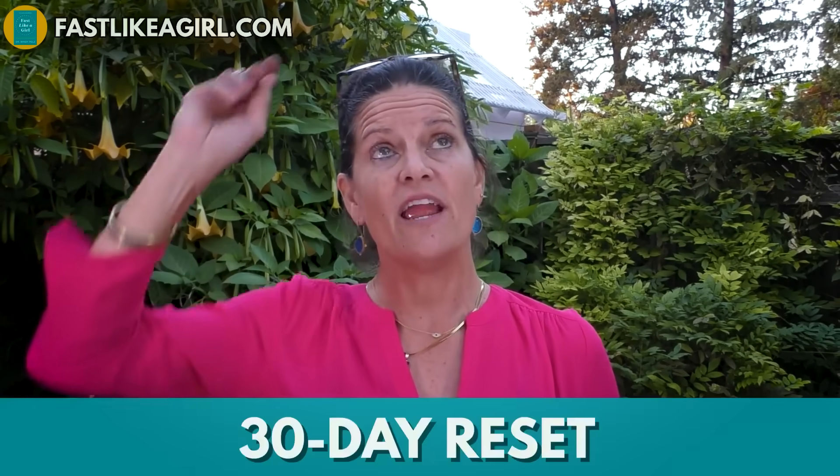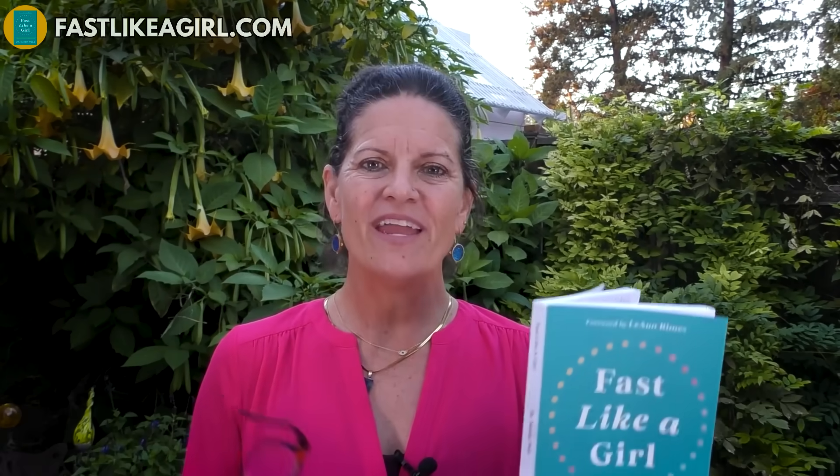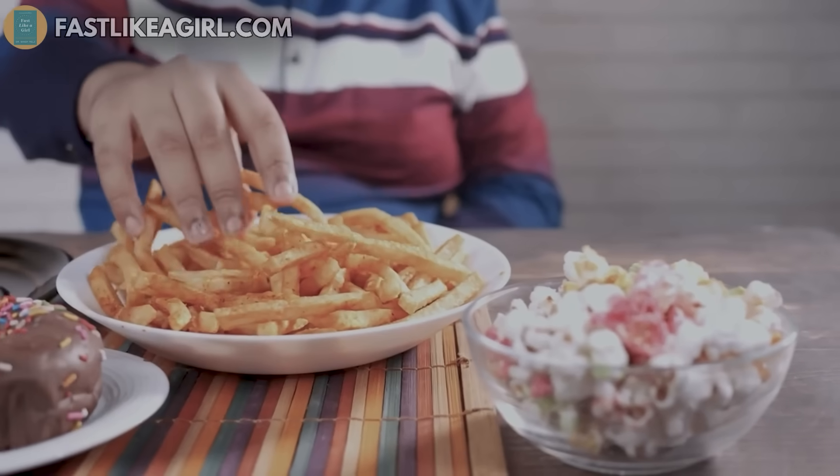I put in a 30-day fasting reset for you all to follow. Men can follow it too. I have a pre-reset in here where you can actually prepare yourself for fasting. What I want you to know is that you want to make sure that you are avoiding some key foods.